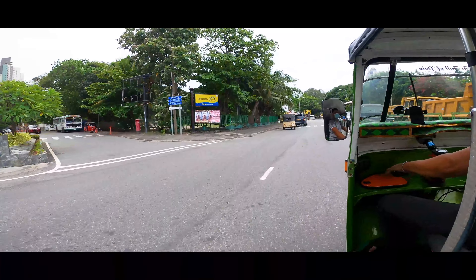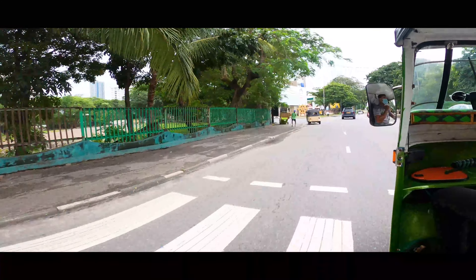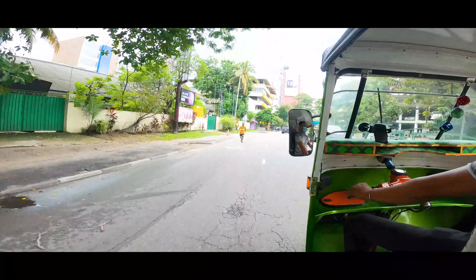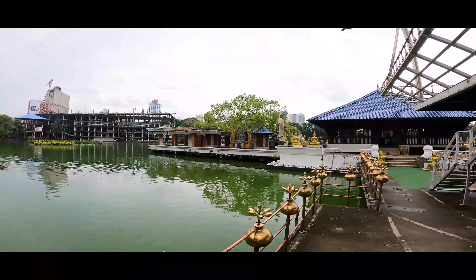After which we were approached by a tuk-tuk driver who offered to take us around and show us a few other sites for a cheap price of only 500 rupees. We stopped down the road at another temple named the Gangaramaya Lake Temple.